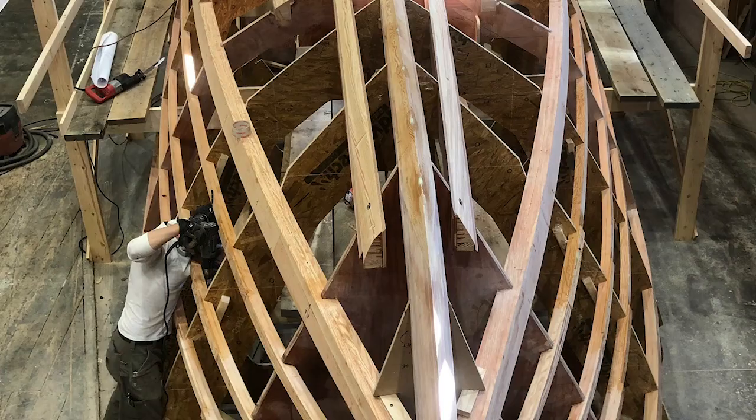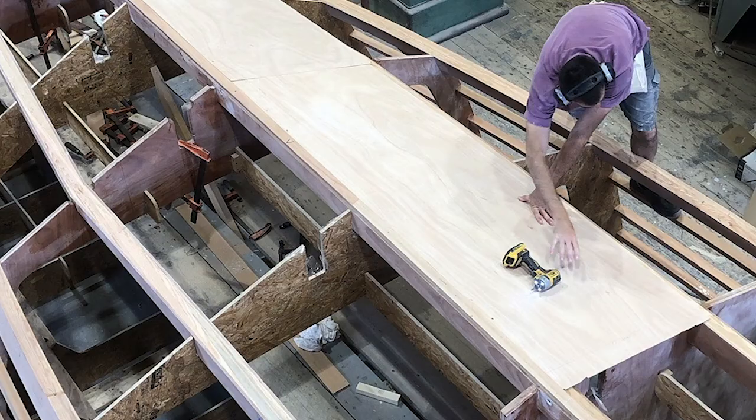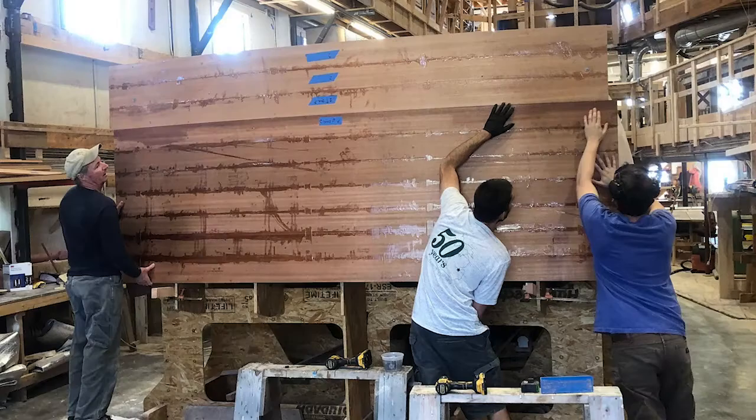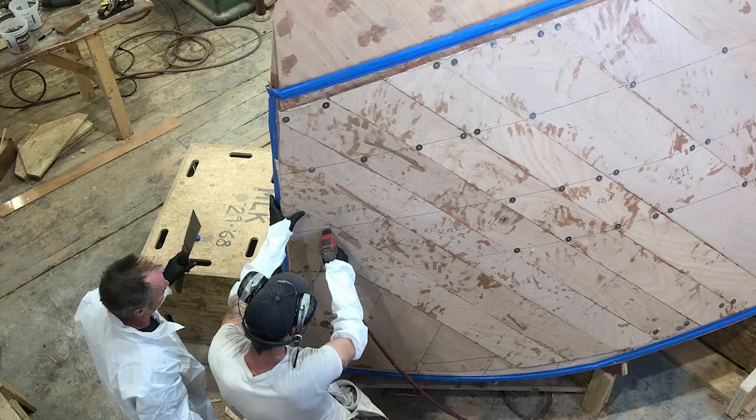Once all the main longitudinal pieces were attached to the mold, they had to be faired, an important step involving a lot of handwork. The bottom planking consists of four layers of quarter inch mahogany plywood. The top sides, including the transom, have three layers. The transom is installed first. Once the entire boat is planked, the outer stem can be installed and shaped and another round of fairing begins.